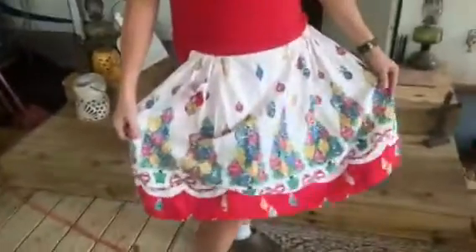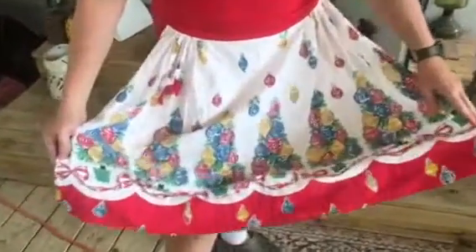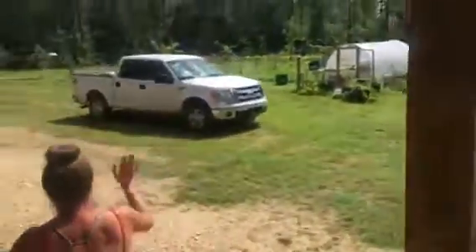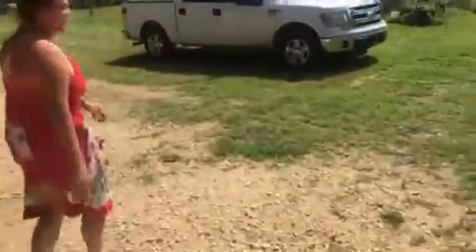Oh wait, I forgot my new Christmas apron! It's a little tattered, but y'all, it is the softest ever. I may wear it every day. Come on, y'all. Oh, David's here — just in time.